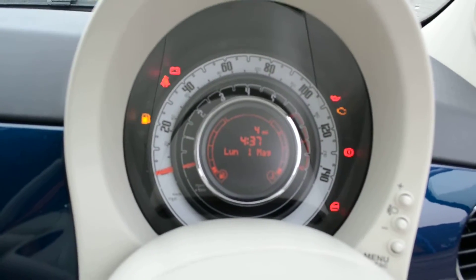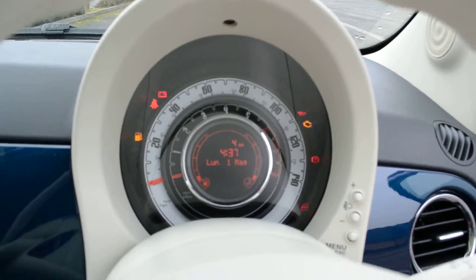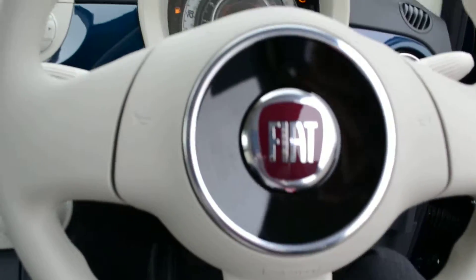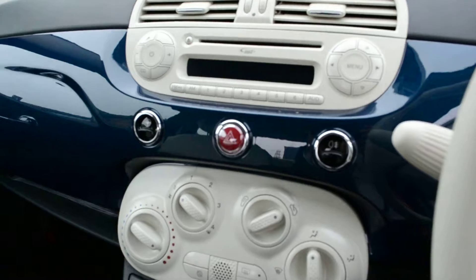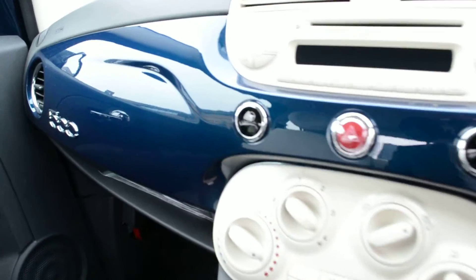Currently the car is in transport mode and displaying the Italian format, which will obviously be changed over when we PDI the car. It's got a really funky three-spoke steering wheel in cream, which extends into the dashboard with the epic blue colour — I think it just really gives it a funky look. I love this on this car.